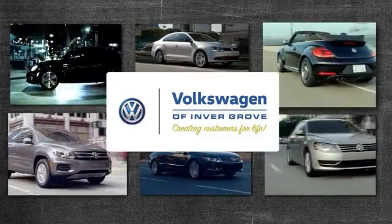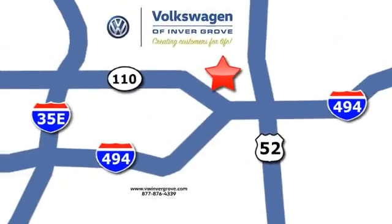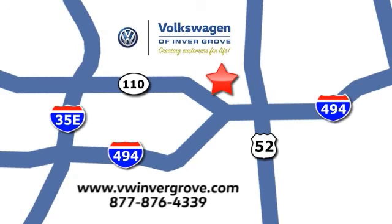Volkswagen of Invergrove. Creating customers for life. We are conveniently located at 1325 50th Street East in Invergrove Heights, Minnesota, near Highway 494 and Roberts Street, across from Best Buy.